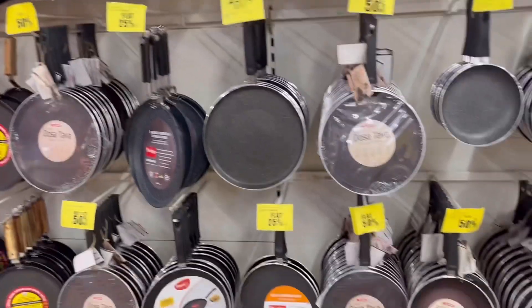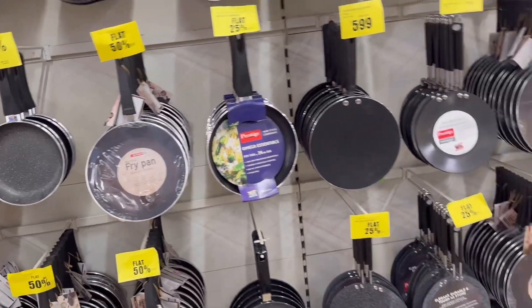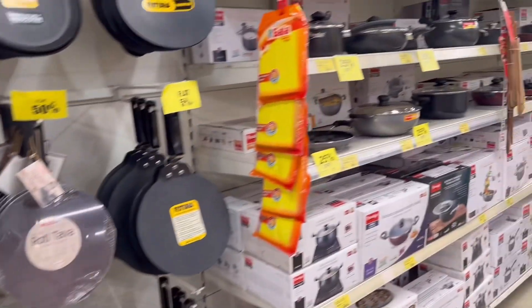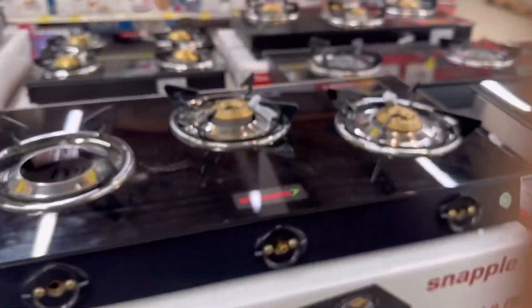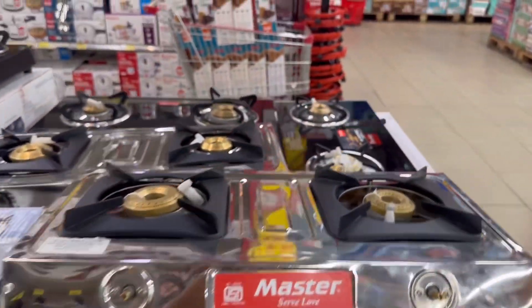I will show the non-stick pans. You can also find different types of stoves — 2 burner, 3 burner, and 4 burner stoves.